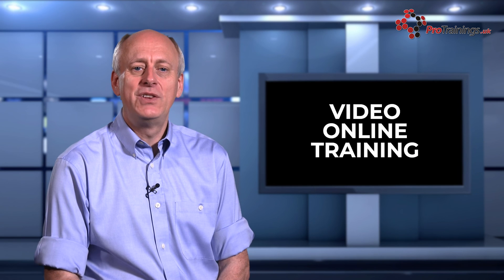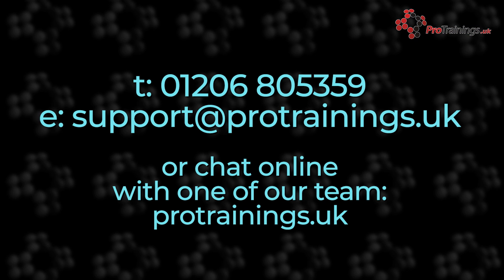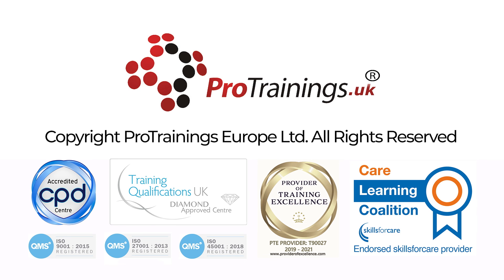For more information on our courses, contact us by phone on 01206 805 359, email support at protrainings.uk, or use our online chat.